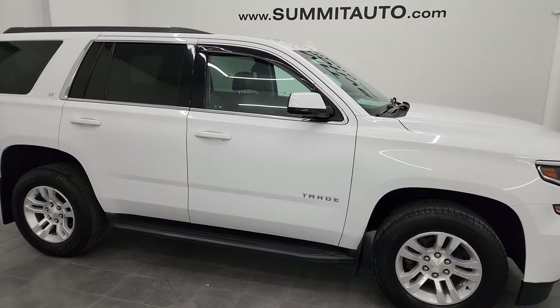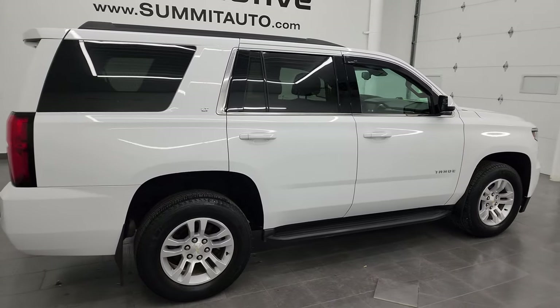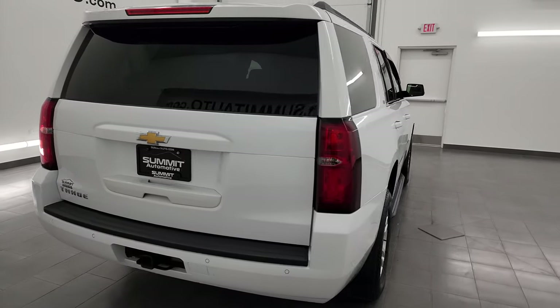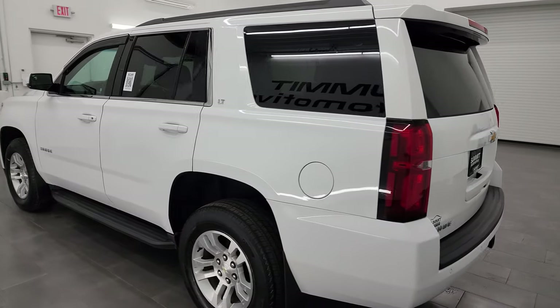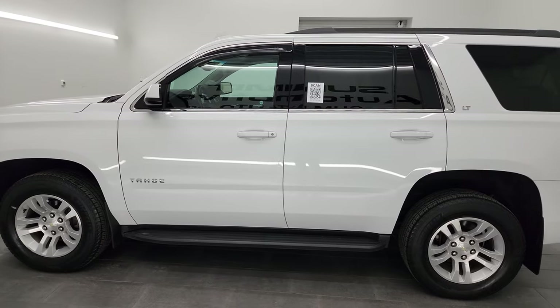Hey, this is Brett and this 2019 Chevy Tahoe LT1 is stock number 13500Z. I am here at Summit Automotive in Fond du Lac, Wisconsin, your new and used SUV headquarters. This 2019 Chevy Tahoe has the 5.3 liter V8 gas engine.